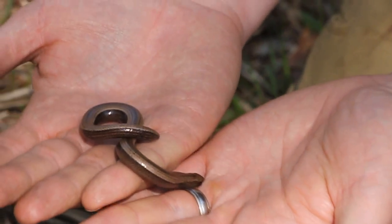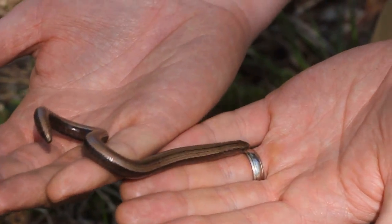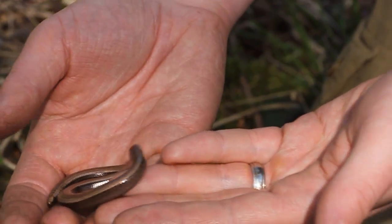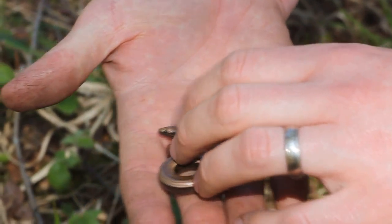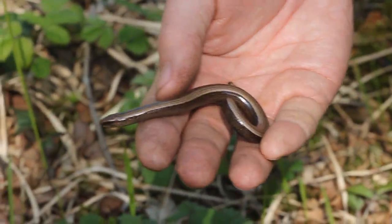Second reptile of the day and we've been here about a minute. Anguis fragilis — that's a slow worm just under the piece of tin down here. Going well.